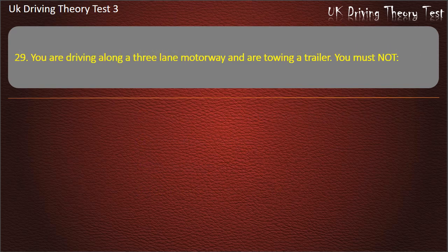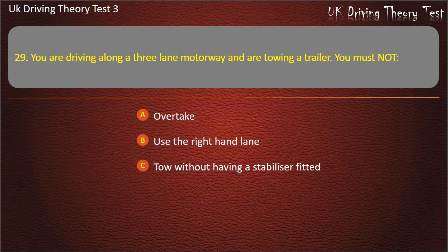Question 29. You are driving along a three-lane motorway and are towing a trailer. You must not: Overtake. Use the right-hand lane. Tow without having a stabilizer fitted. Do more than 50 miles per hour. Answer: Use the right-hand lane.